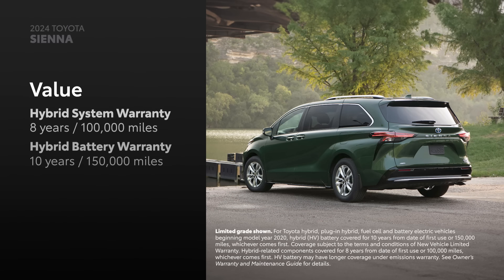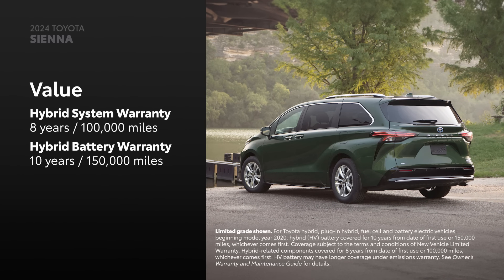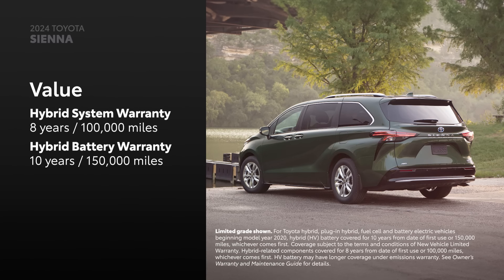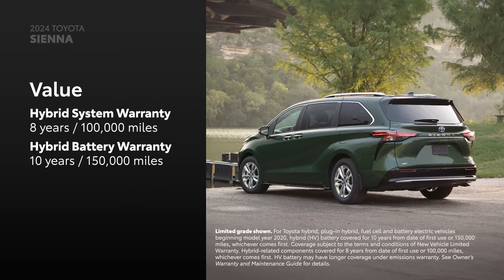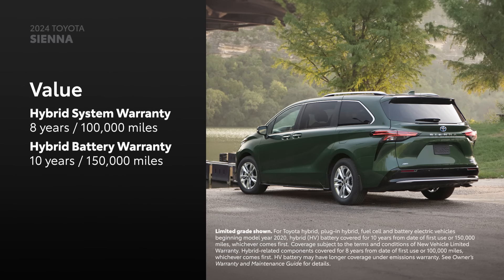On top of that, an 8-year or 100,000-mile hybrid system warranty, whichever comes first, and an incredible 10-year or 150,000-mile hybrid battery warranty, whichever comes first, makes Sienna a strong pick for long-term ownership.